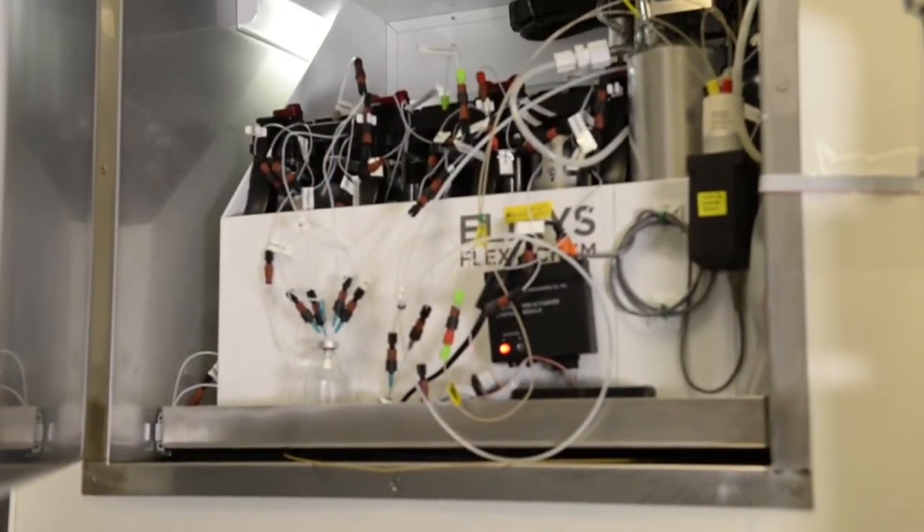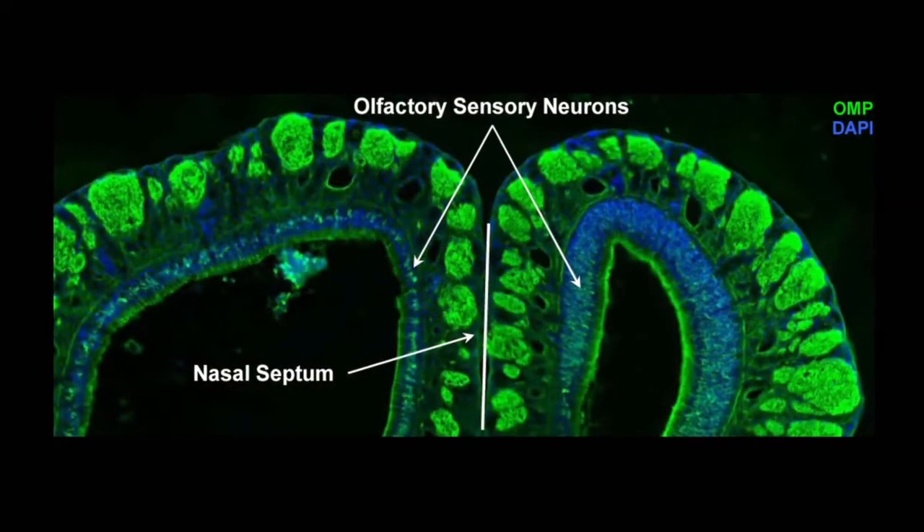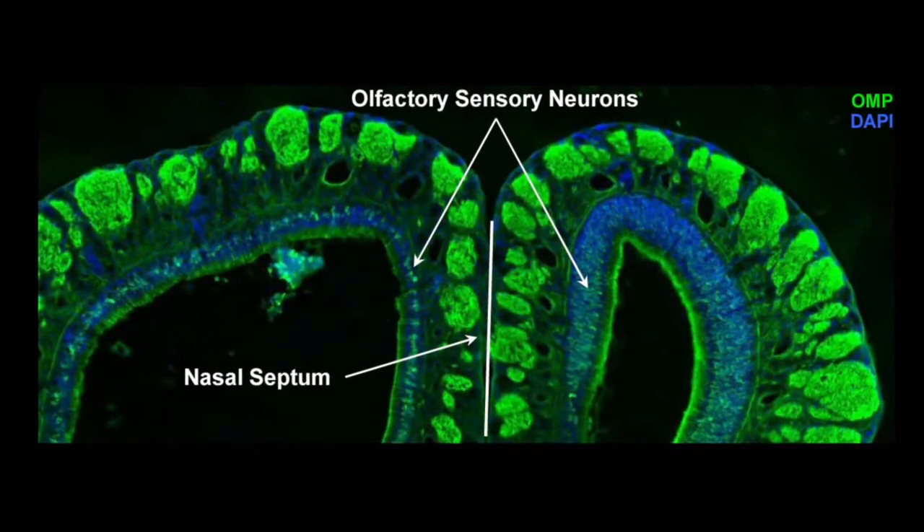Hi, I'm Jacob Hooker. I'm a chemist at Massachusetts General Hospital, and I'm extremely excited to tell you about our publication in the JCI this month. We've developed an imaging technology that allows us to see, for the first time, neurons in the olfactory epithelium. We think this might provide a window into the brain to tell us about the brain's health and its response to disease and treatment.